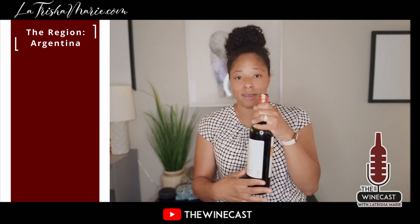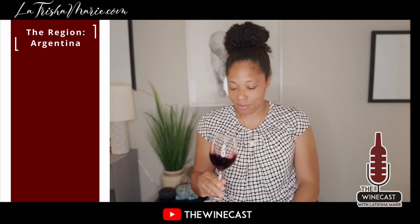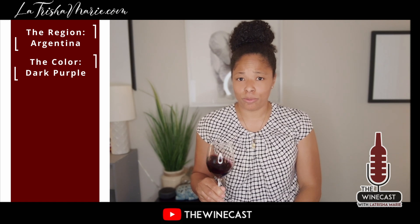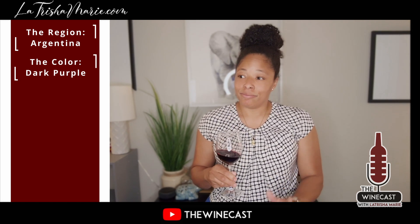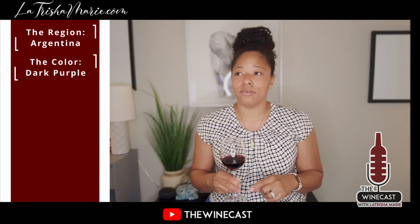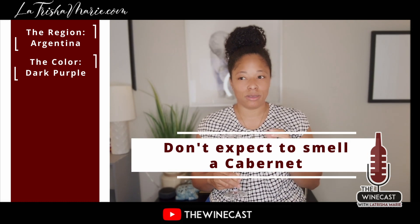Let's get into it. This is how it looks — very, very dark purple. It has a rich purple tint to it. For the smell, be open-minded because it can be a little off-putting since it doesn't have a boldness like a Cab, which is actually a good thing for some people.